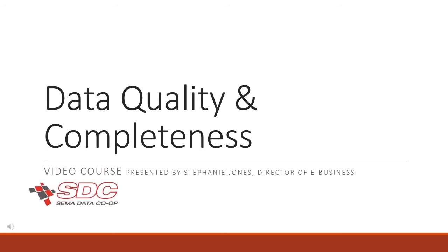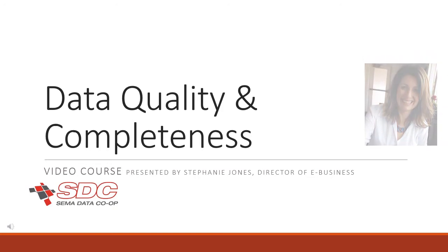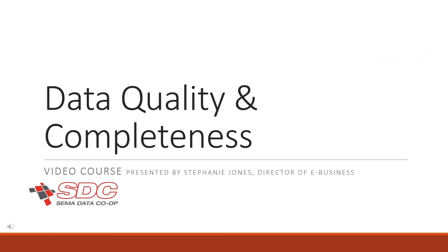Hi, I'm Stephanie Jones, Director of eBusiness at the SEMA Data Co-op. I've worked hands-on with data standardization since 2003. I've had the opportunity to learn from and work beside some of the folks instrumental in shaping the standards in the early years. I've designed systems and published thousands of data files using the standards and have taught several courses to share my cultivated knowledge. I hope you find useful information in this video that can assist in better understanding the standards and how to use them to benefit your organization.